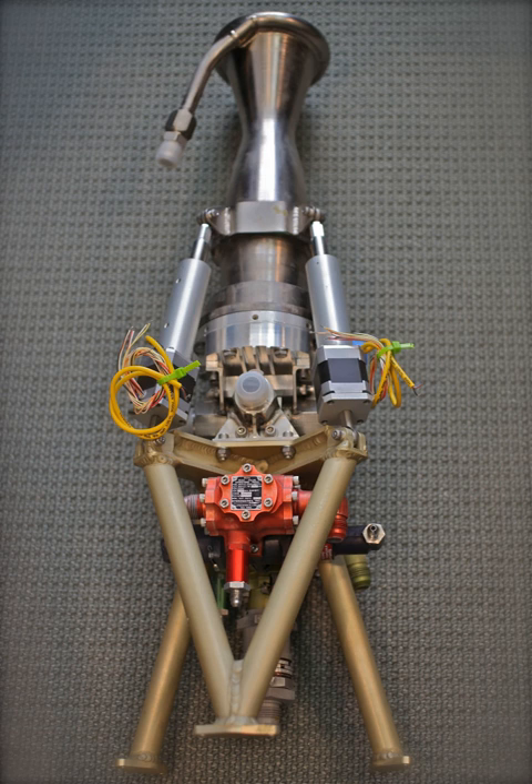A Vernier thruster is a rocket engine used on a spacecraft for fine adjustments to the attitude or velocity of a spacecraft. Depending on the design of a craft's maneuvering and stability systems, it may simply be a smaller thruster complementing the main propulsion system, or it may complement larger attitude control thrusters, or may be a part of the reaction control system.